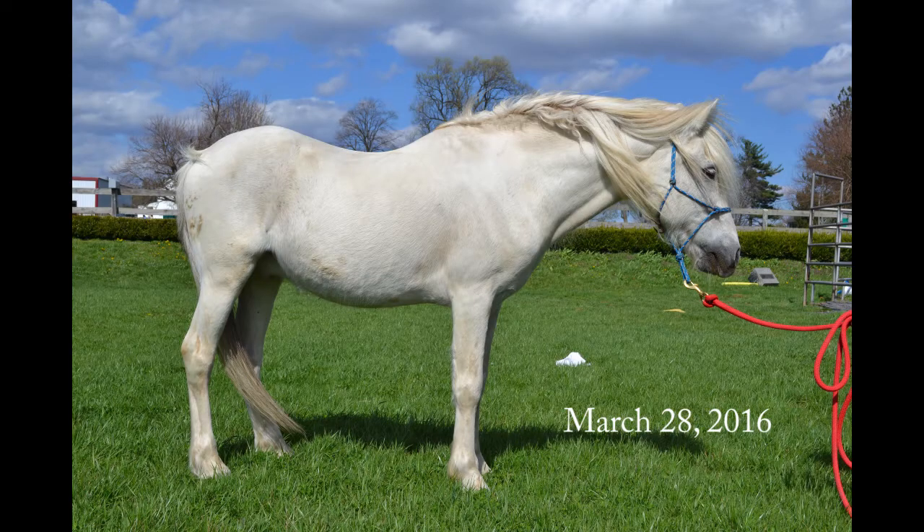After seven months of rehabilitation and care with Day's End Farm, this is what Quest looks like now, and he is ready to start his training. I'm super excited to have Quest as my trainer's challenge horse this year, and I can't wait to see how he progresses in the next 60 days.